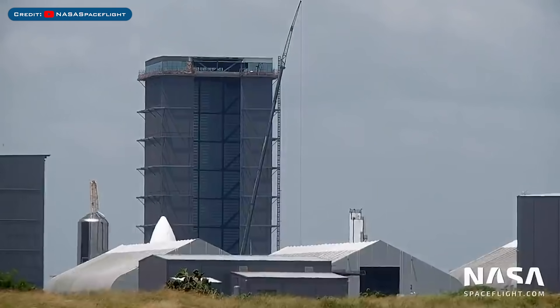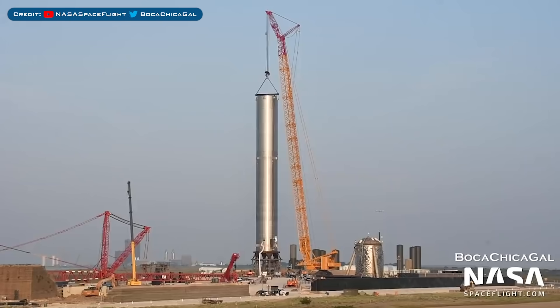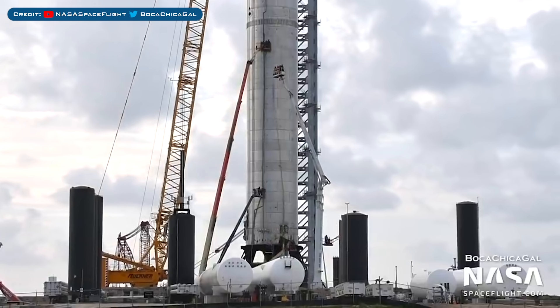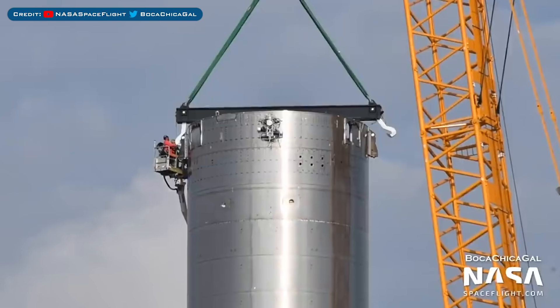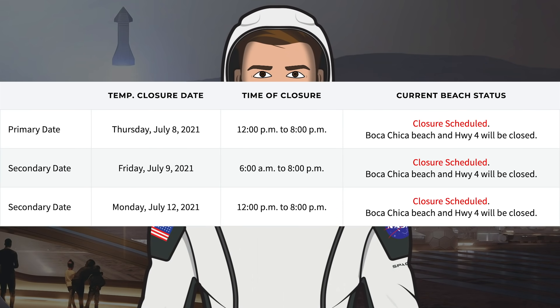The GSE-3 tank was recently moved in the yard. As we saw last episode, Booster 3 is now on suborbital pad A, looking absolutely incredible. Engineers are working on the prototype to prepare it for upcoming testing, and the crane has since been unhooked from the booster. Road and beach closures listed on the Cameron County website are likely for Super Heavy Booster 3 testing.